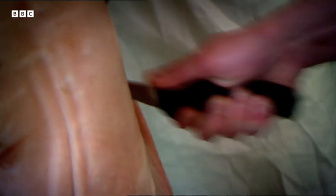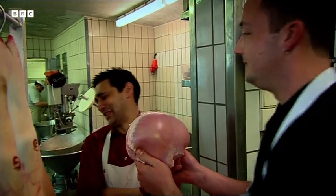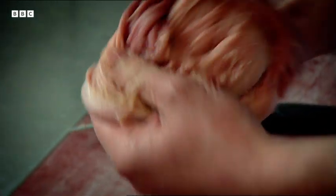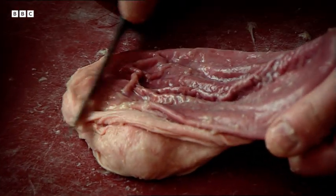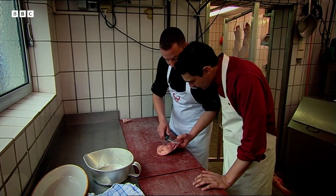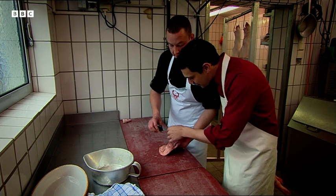Misha needed something else. His next stop was the local slaughterhouse to collect a pig's stomach. He was interested in the mucus that lined the stomach. This contains an enzyme called pepsin, which helps break down and digest food. Here is the pepsin — this sort of gloopy stuff.